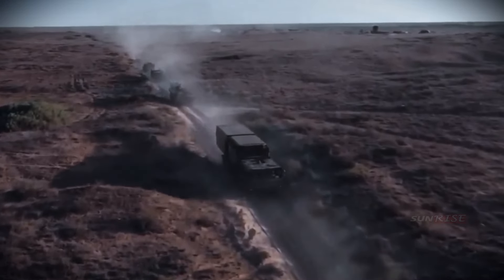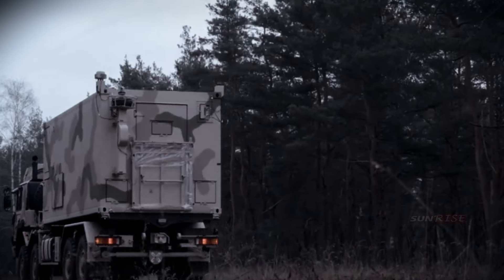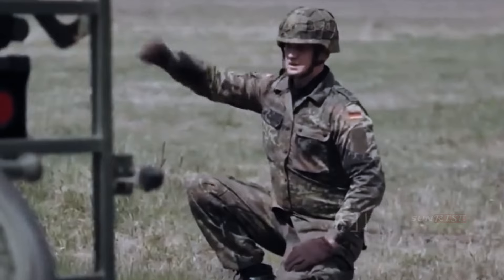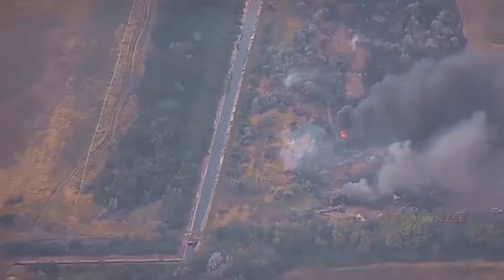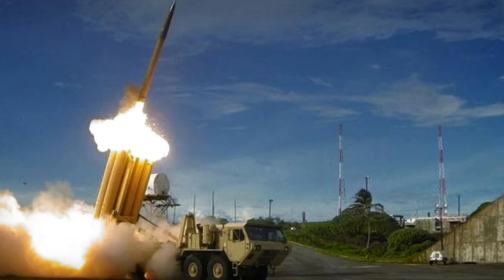Germany has delivered to Ukraine the first of four high-tech air defense missile systems, the Iris-T, designed to protect cities and soldiers from air strikes.